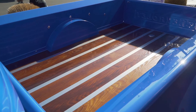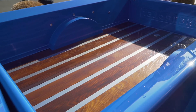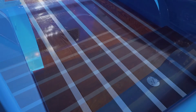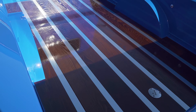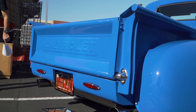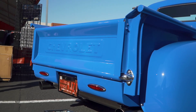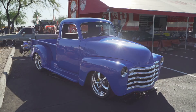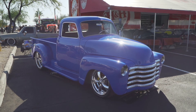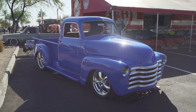Inside the bed I did a wooden insert — custom ash — and they did a fantastic job on it. I also did a custom feature on the back: because everything is shaved, I put battery charge ports behind the license plate in the rear. Behind the license plate and rear-view camera, it flips up. I also did the one-piece windshield, which is very unique to the '51 Chevy pickup, and single-pane windows on the doors.